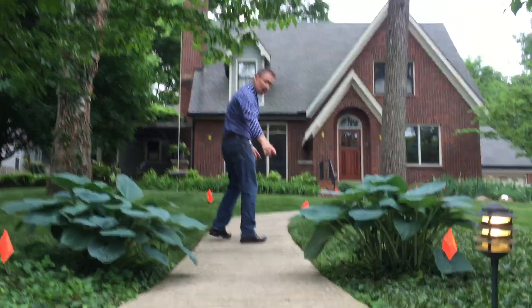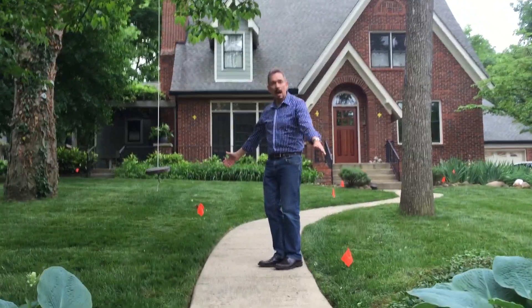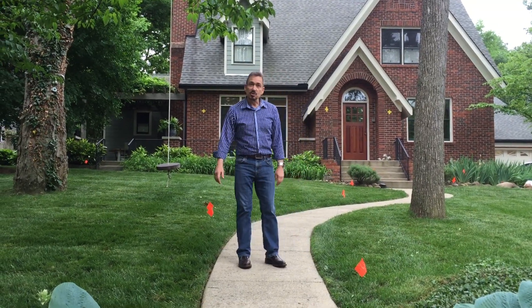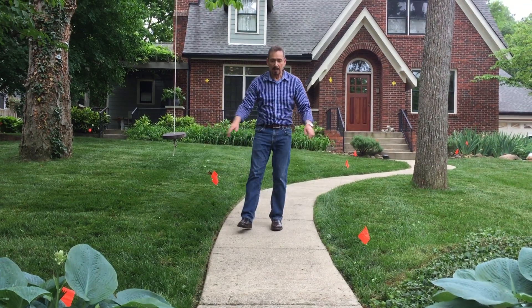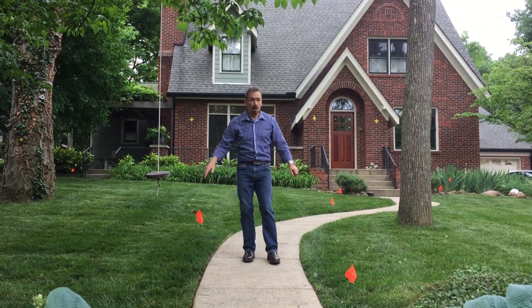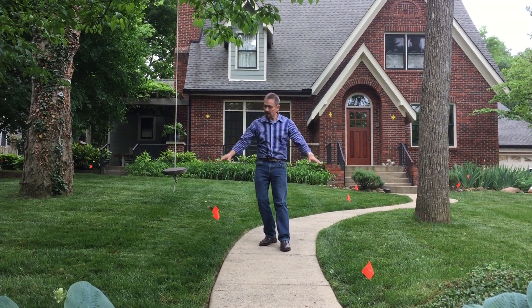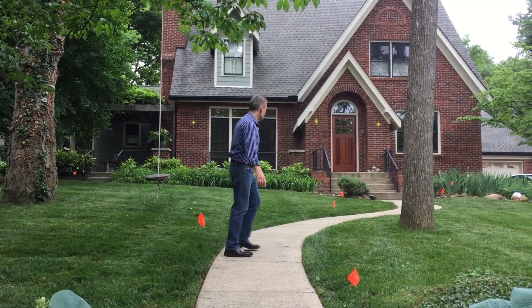As we go along the pathway you can see we've spread the fixtures way out because we have just an even row. One thing I suggested to them is doing a planting bed on either side, because compared to the house this pathway looks a little bit narrow. By having a pathway planting using hostas — something already continuous in the landscape design — that gives us a little bit of visual width to the pathway.